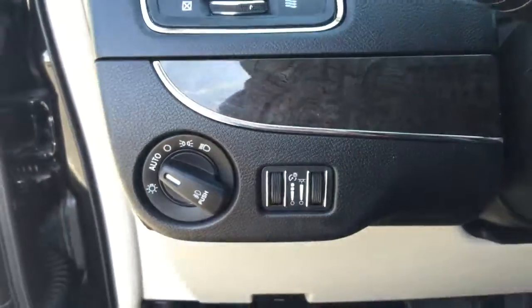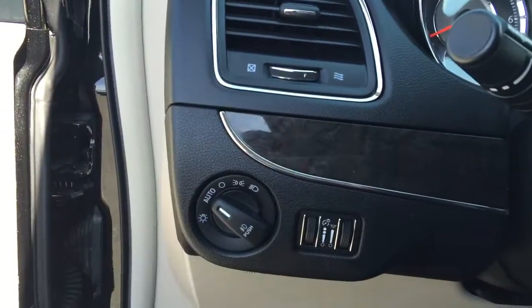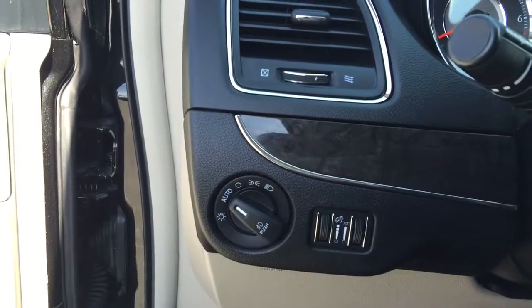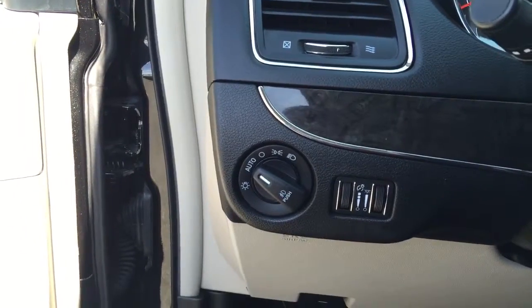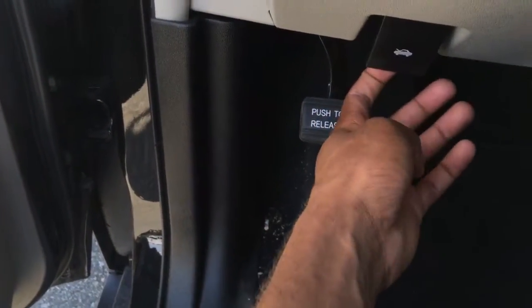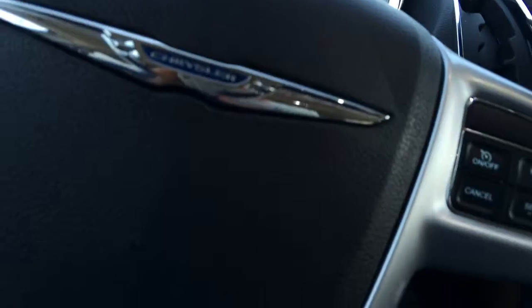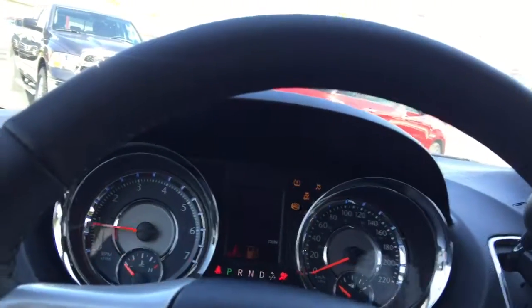Coming up here to the side of the vehicle, you'll notice that you have your headlamp controls. You can just set them on auto and they will adjust according to the brightness of the day and turn on and off with the vehicle, making sure your battery doesn't run out. You also have your park brake and your hood release. Now I'm just going to put the key in the ignition and turn it on.